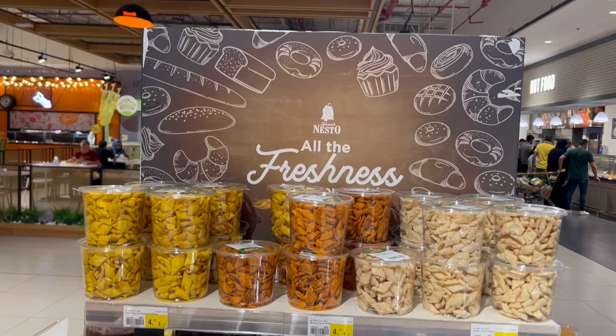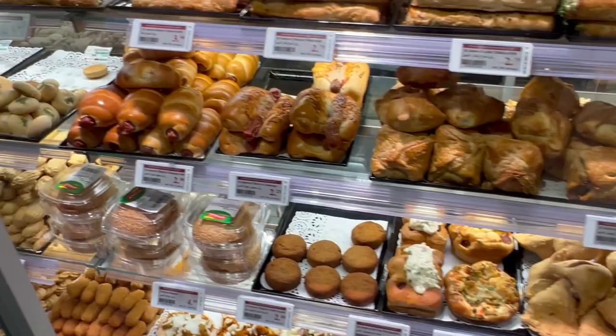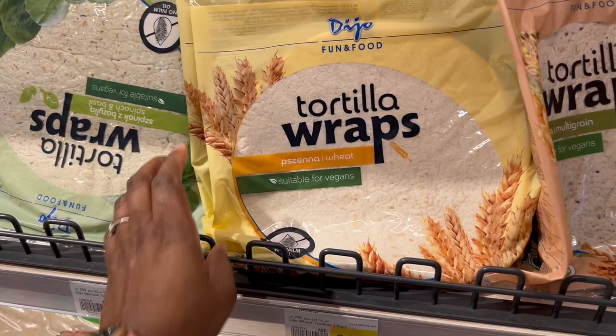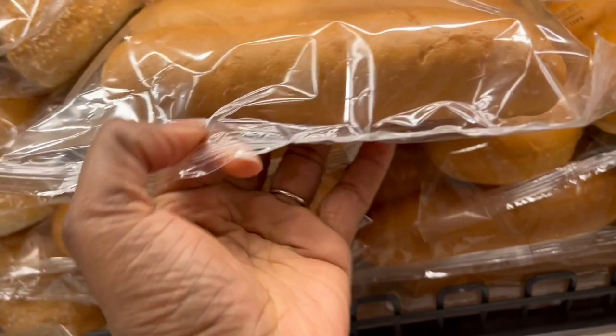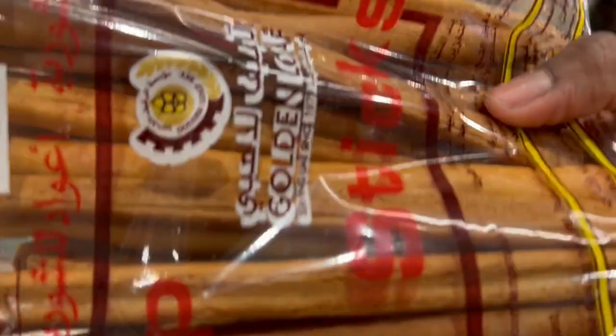I'll get some muffins for the boys as snacks — those are 10 dirhams. Nesto has a bakery, though they don't bake their own bread, which is a bit of a downside since I prefer fresh bakery bread. We're going to get some wraps for breakfast wraps, which can also double as quick lunches — about four of these at 8.99 each. I found some locally made bread; the production and expiration dates are close together so I want to grab some. I'll also get some pita-style bread for the boys to eat with hummus — those are 4.50.